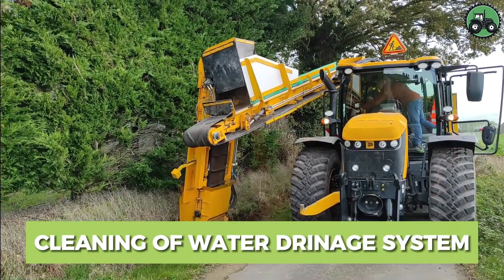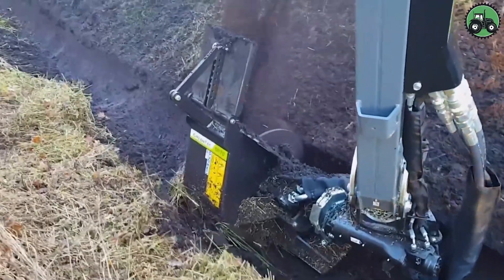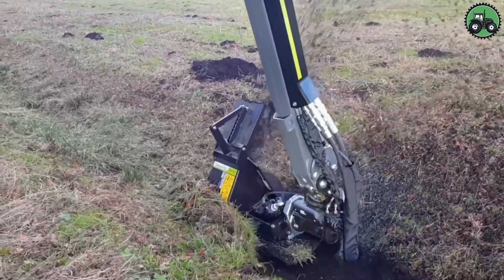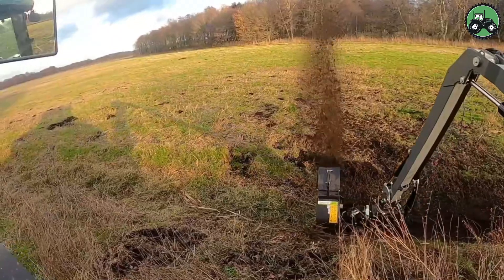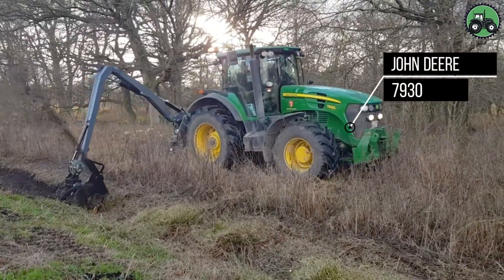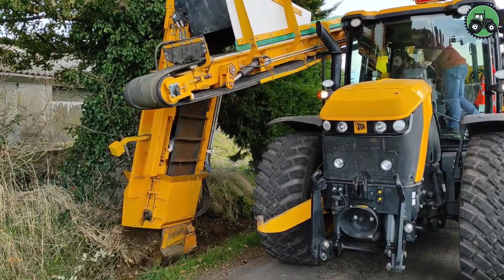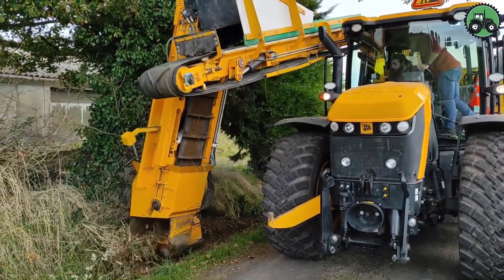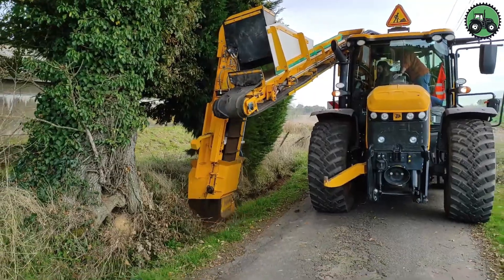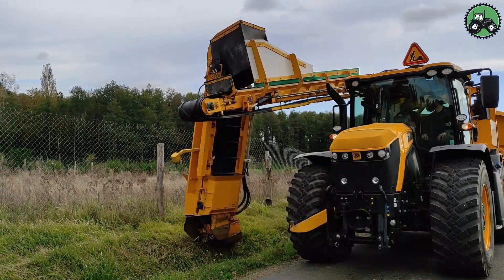Delve into the meticulous world of ditch cleaning with transtract equipment. This essential process combines precision and efficiency to maintain water drainage systems, ensuring the uninterrupted flow of water in ditches. Whether in rural farmlands or urban areas, ditch cleaning is instrumental in preventing flooding and preserving the health of our ecosystems. It involves the use of specialized machinery to remove debris, sediment and vegetation from ditches, canals and drainage systems, ensuring that water flows freely and without obstruction.